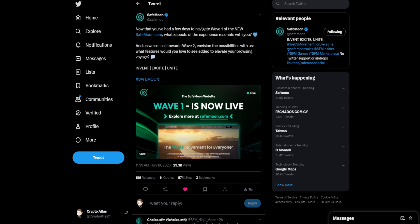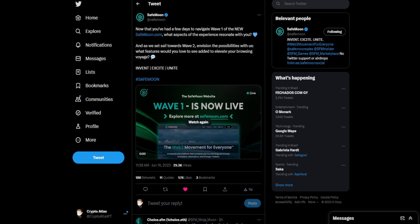SafeMoon tweeted out saying: 'Now that you've had a few days to navigate wave one of the new safemoon.com, what aspects of the experience resonate with you? And as we set sail towards wave two, envision the possibilities with us. What features would you love to see added to elevate your browsing voyage?'